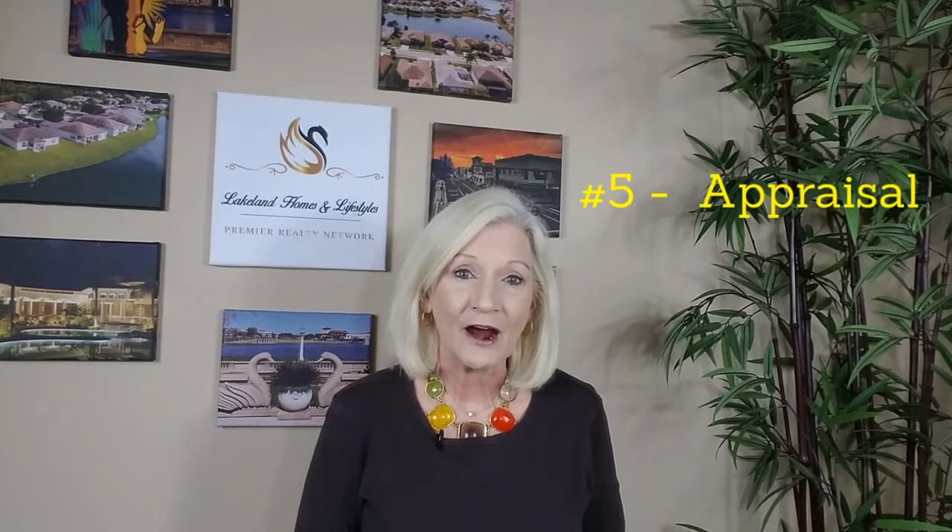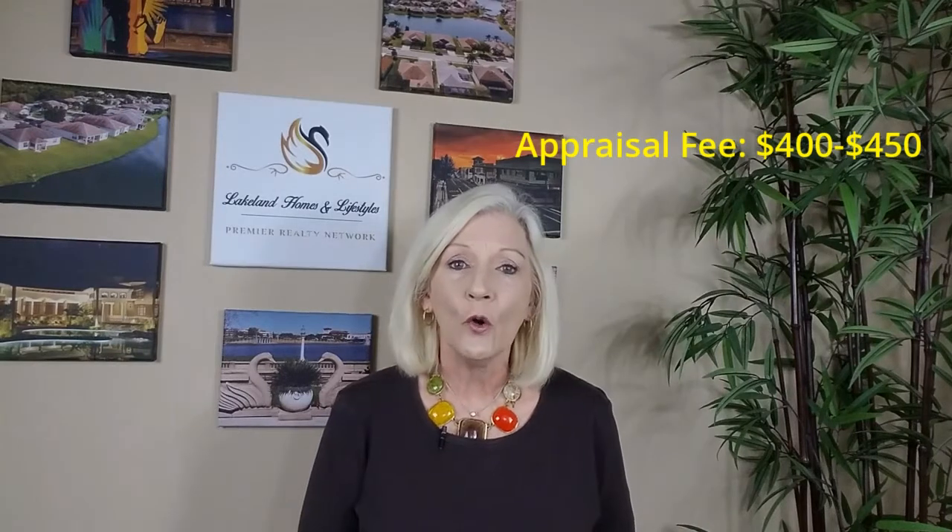While your lender is preparing your file for the first round of underwriting, your appraisal will be ordered. Most lenders will request an appraisal to determine the home's value. And as a buyer, you are typically paying this appraisal fee. The goal is for the appraiser to value your home for at least as much as your agreed upon purchase price. If your appraised value comes in low, you may need to renegotiate your purchase price with the seller. Your lender will only approve up to the appraised amount.